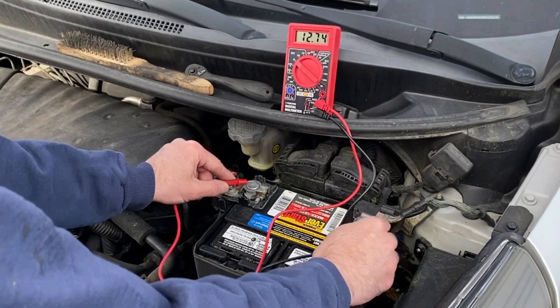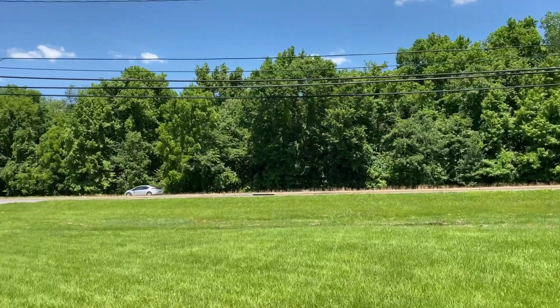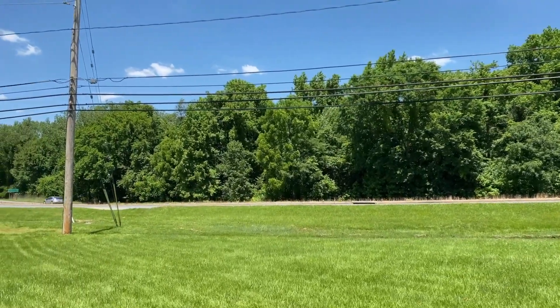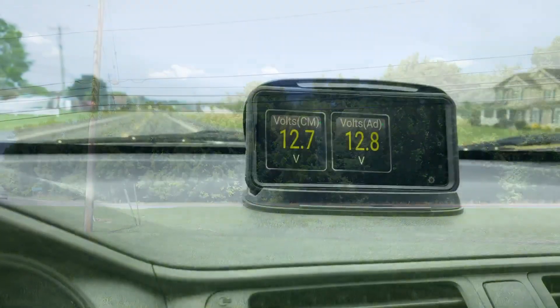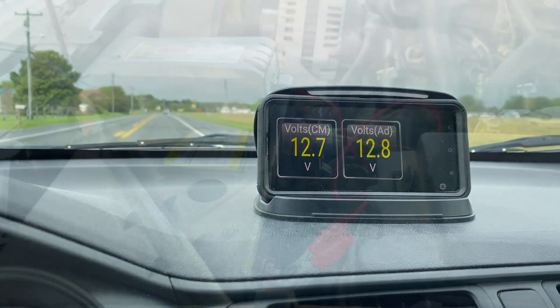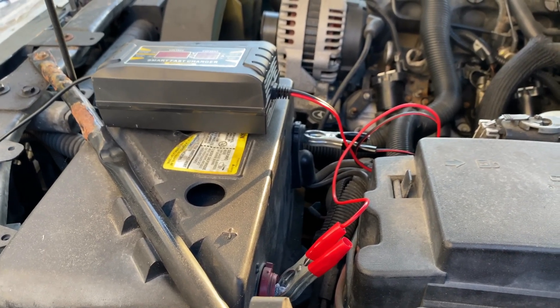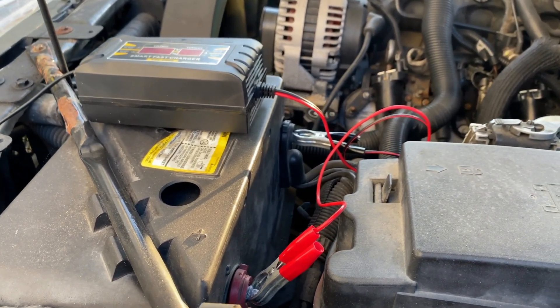Another contributor to your battery's demise is short road trips. This can cause a problem since your alternator never has a chance to properly charge the battery, leaving your battery drained, which can result in permanent damage. So it's a good idea to use a trickle charger, because that'll help prevent this by keeping your battery at optimal charge.